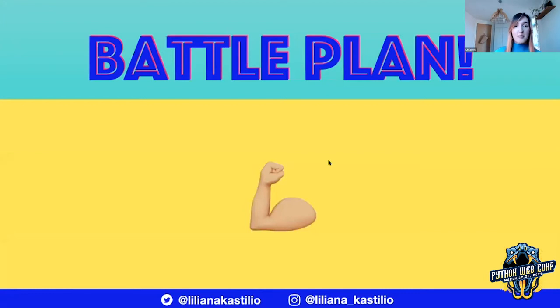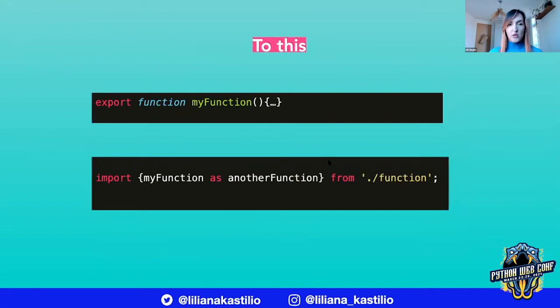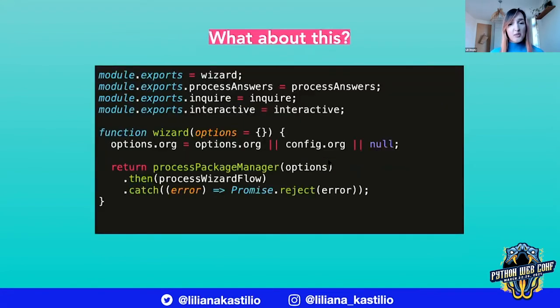We either had to go full-on TypeScript or at least full-on ES modules. So we really needed a battle plan. We basically needed to go from something that looks like this — with module.exports and require — to something that looks like this. But we also had a bunch of code that was doing things differently, so this was going to be fun.